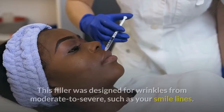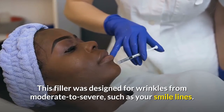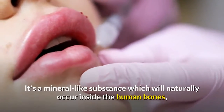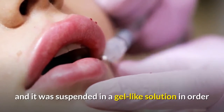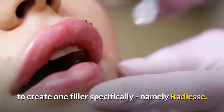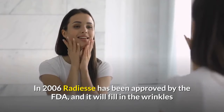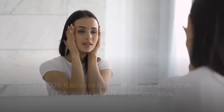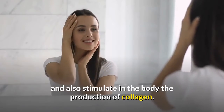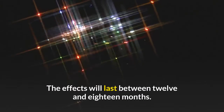Hydroxylapatite: this filler was designed for wrinkles from moderate to severe, such as smile lines. It's a mineral-like substance that naturally occurs inside human bones, suspended in a gel-like solution to create the filler known as Radiesse. Radiesse was approved by the FDA in 2006, fills in wrinkles, and also stimulates collagen production in the body. The effects last between 12 and 18 months.